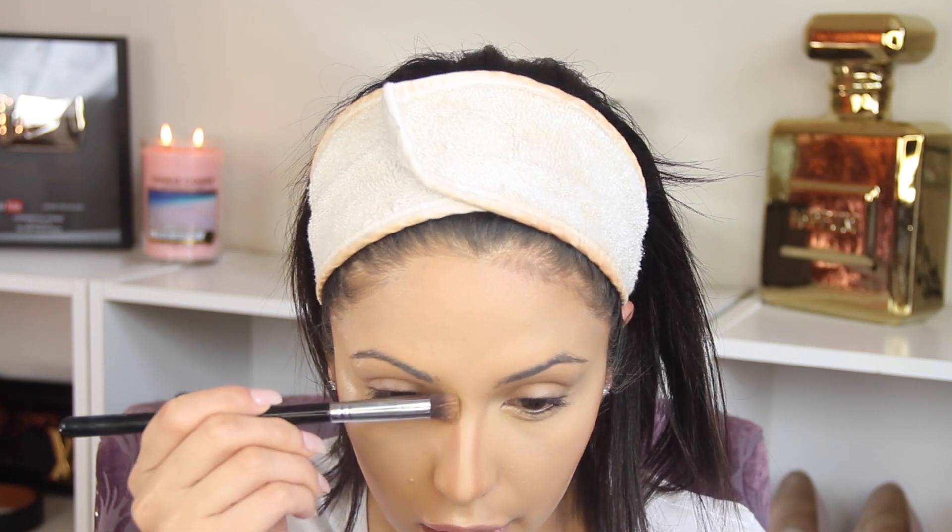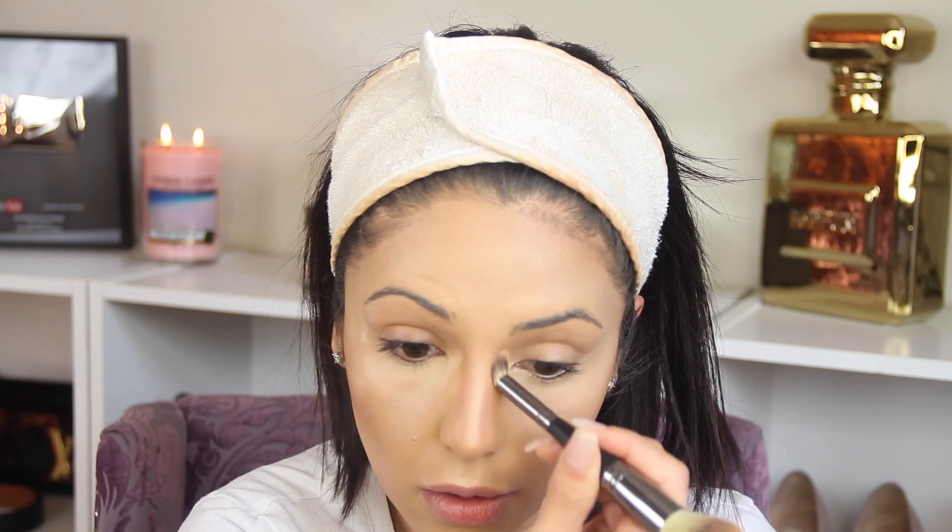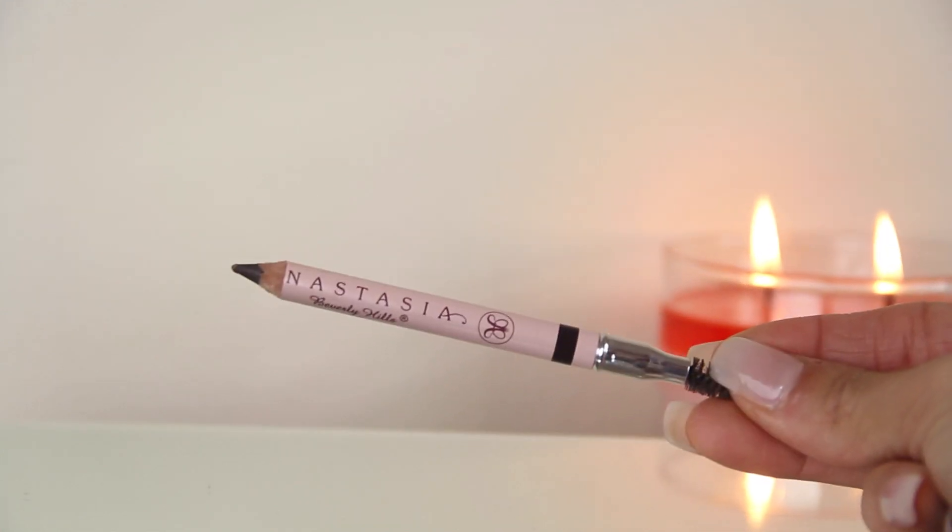I'm gonna put a little bit of concealer under my chin as well, and with a smaller brush I'm gonna contour my nose — applying a little bit on the sides and then blending it out with a clean brush to make sure there are no harsh lines. I want it to be noticeable but not super noticeable. Now again with the foundation brush I'm gonna blend all the concealers and foundations together so there are no harsh lines and it looks really nice.